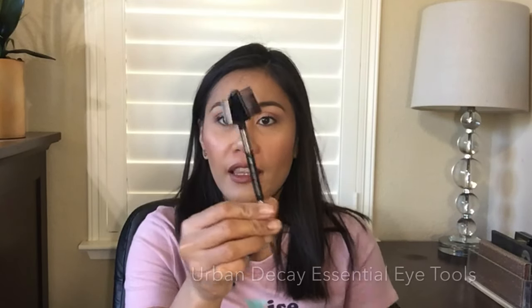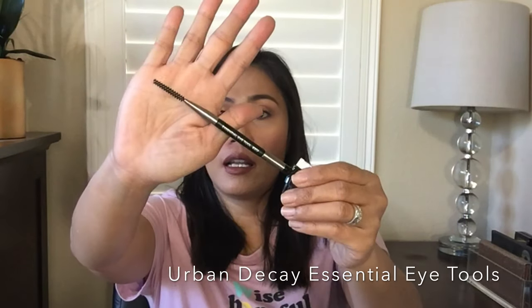Sorry about my voice — I'm recovering from a cold, partly allergy season. The next item is the Urban Decay Essential Eye Tool, which retails for $15. I use this tool for separating my lashes after applying mascara. It's perfect for removing clumps, especially when you start using older mascaras that thicken and clump up. This is the perfect tool for separating eyelashes. I got this recently and I don't know how I lived without it.